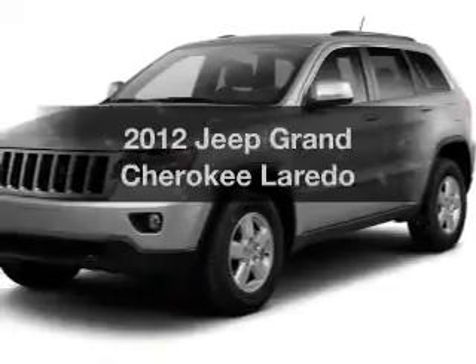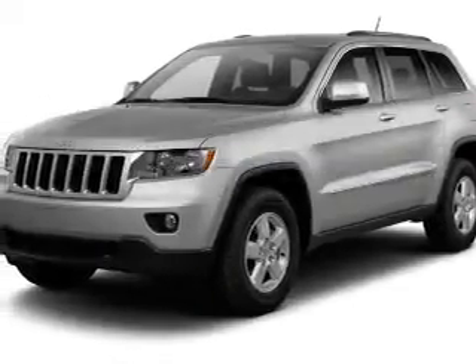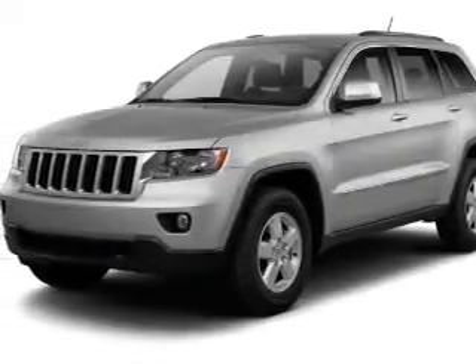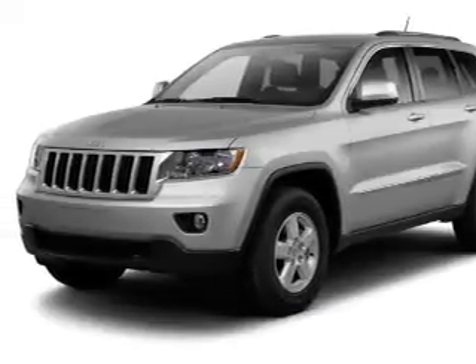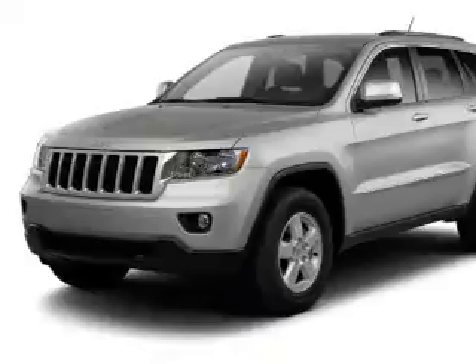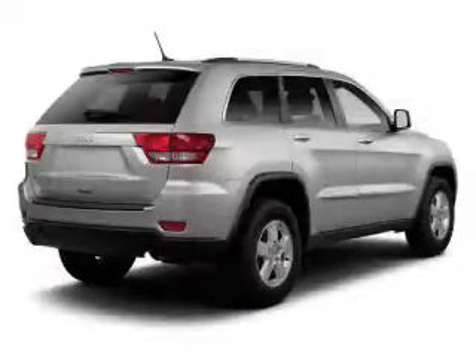Get noticed in this 2012 Jeep Grand Cherokee. If you're looking for an automobile with great attributes, look no further. The powertrain includes four-wheel drive with a reliable engine, connected to a smooth shifting automatic transmission.